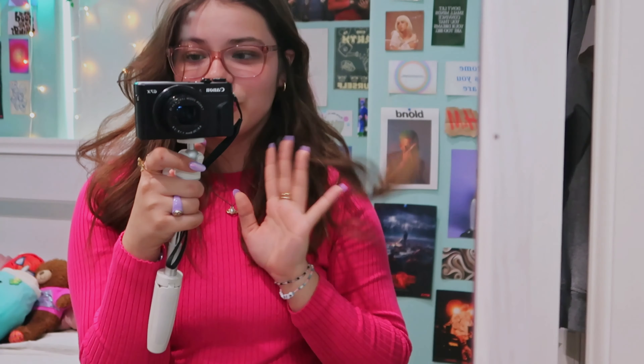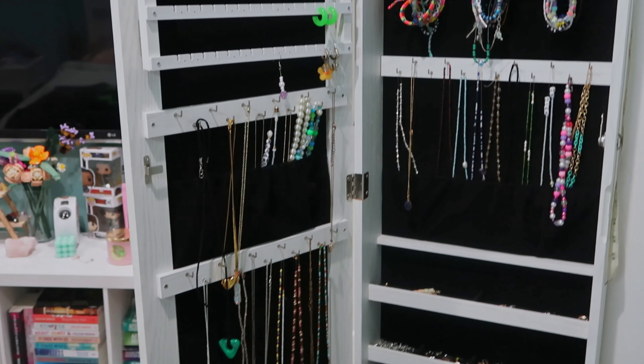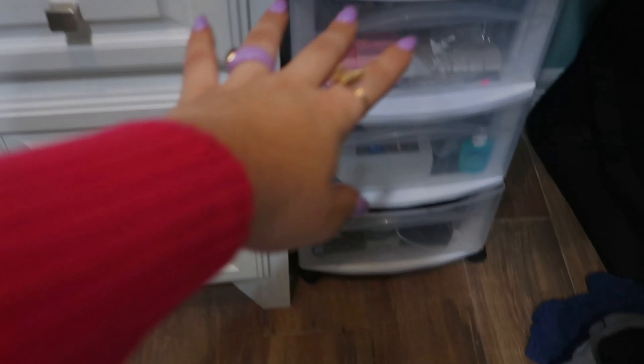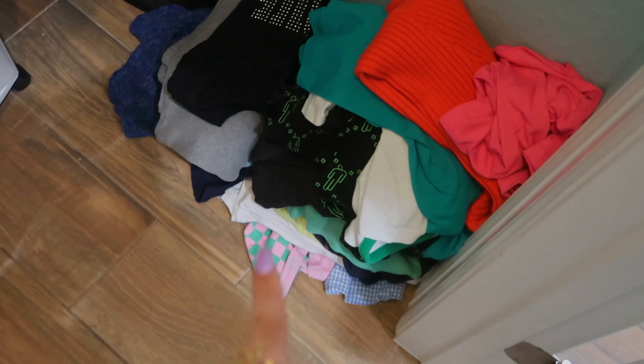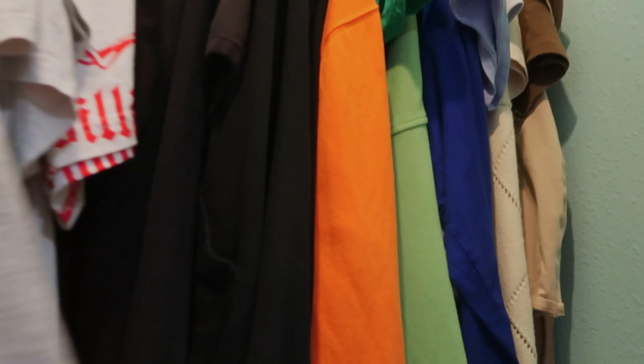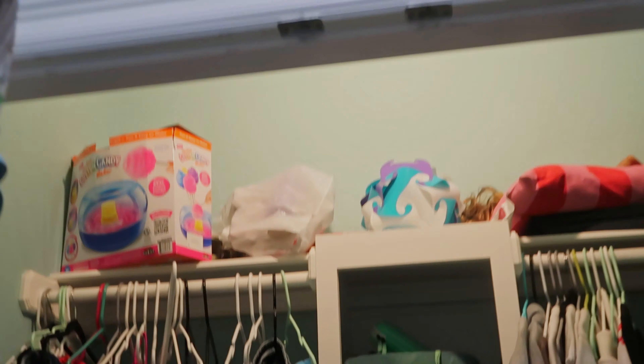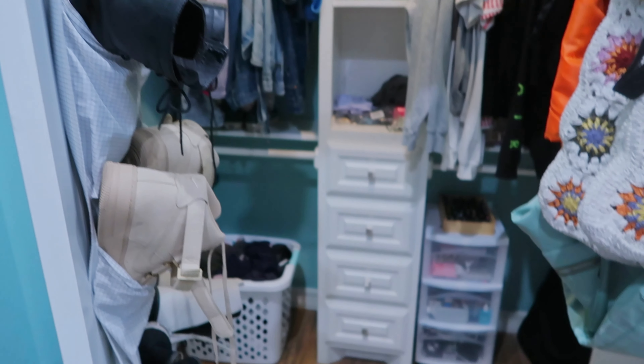This is my closet — on the door I have this mirror I got for Christmas, I love it, it's one of my favorite things in my room. The inside could definitely be more organized but it's really hard to keep up with. I have all my nail stuff in here, clothes I need to sell on Depop, and my clothes kind of organized by color. I keep my bags on this side of the door and my shoes on the other side. My mom uses part of it for storage, but that's pretty much it for my closet — I think it's pretty organized overall.